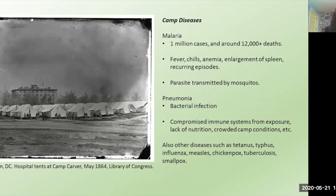Another common camp disease was malaria, a particular problem in the South where there were more marshy areas and therefore more mosquitoes. Malaria caused fevers, chills, and anemia in recurring episodes — a soldier could be incapacitated, then recover, then be incapacitated again — causing about 1 million cases and 12,000 deaths in just the Union Army. Pneumonia, the fourth most common camp disease, was a contagious bacterial infection primarily affecting the lungs, particularly in soldiers with compromised immune systems. Other diseases they dealt with included typhus, tetanus, flu, measles, chickenpox, and smallpox, though smallpox was mostly controlled with vaccination and isolation.